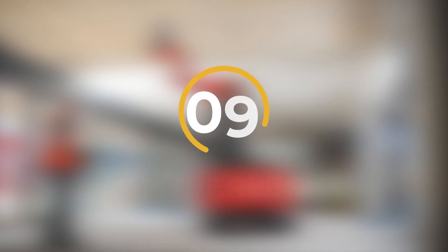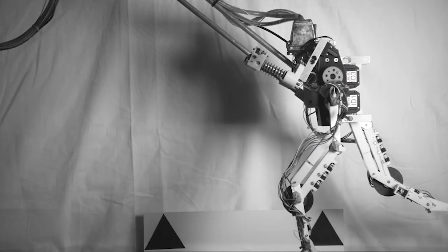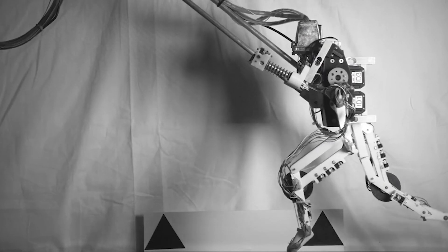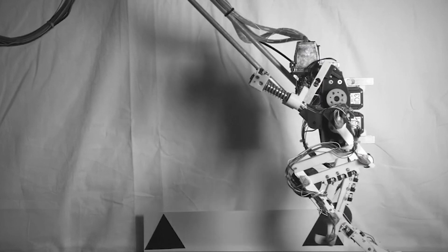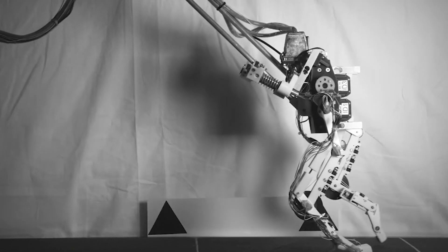Number 9: Hyperleg. A team in Korea created a robotic leg called the Hyperleg. It's like a human leg in looks and how it works. There are three parts: a thigh, a shin, and a movable foot. The coolest part is the ankle — it can move like a real ankle.